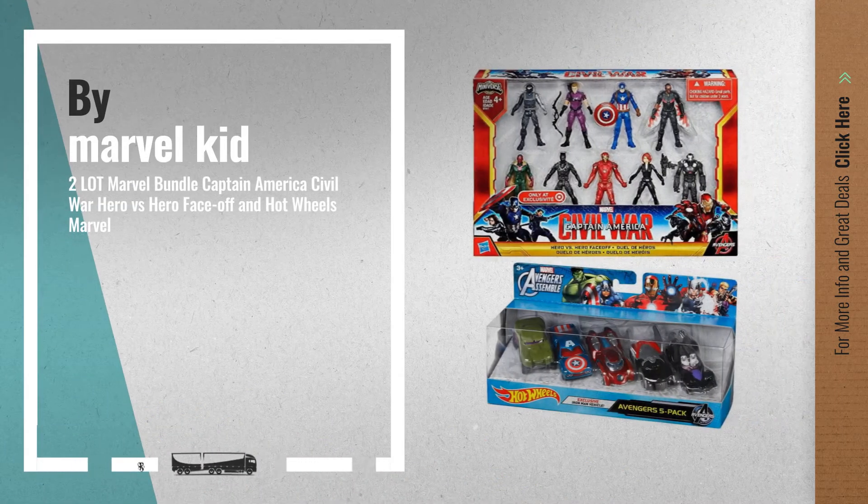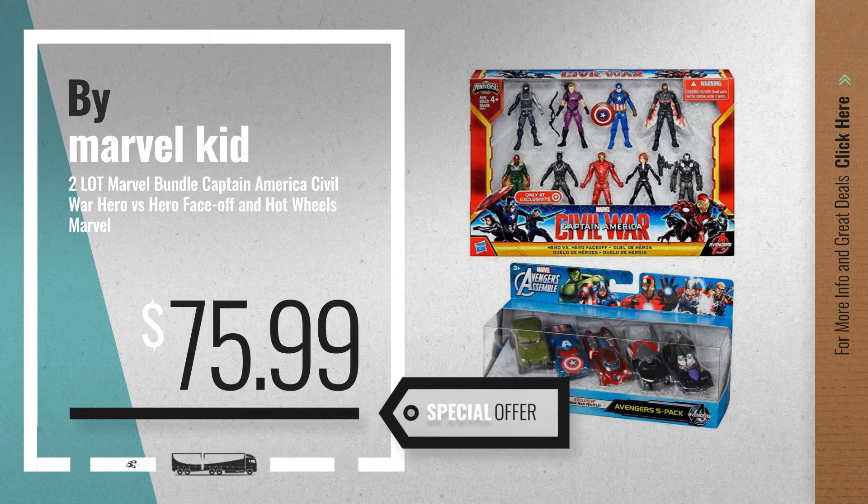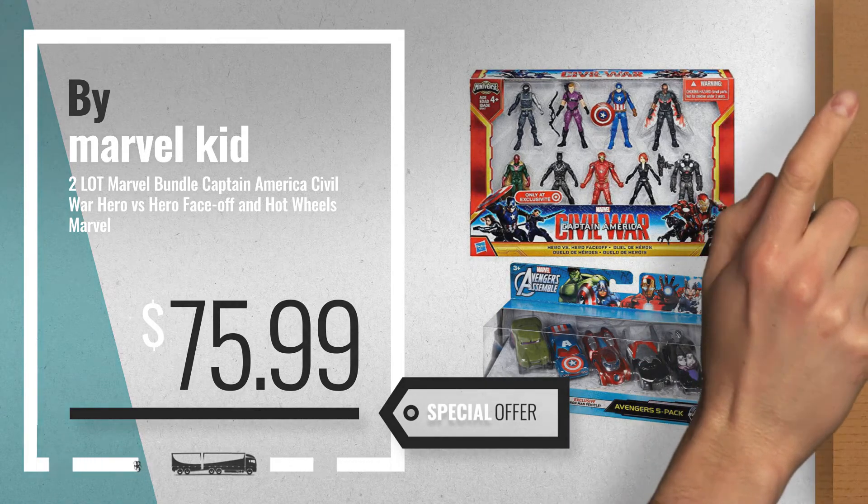Number 5, also by Marvel Kid. For more info about these great online deals, click the circle in the corner.